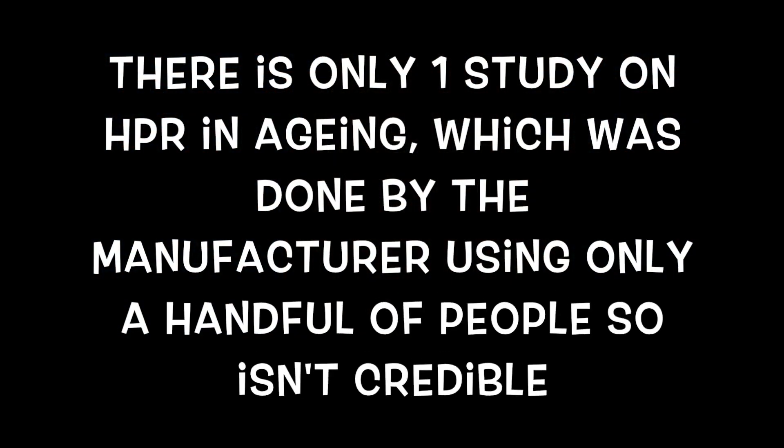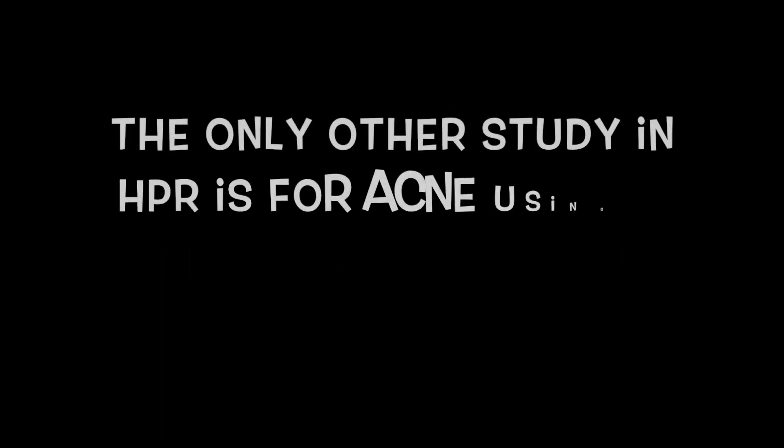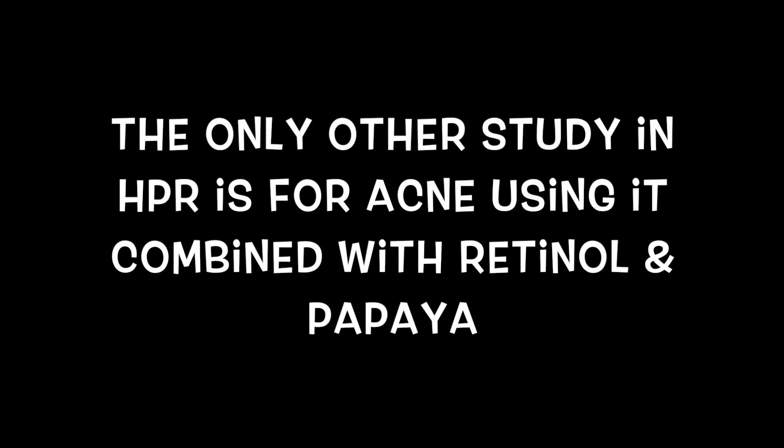The research shows that granactive retinoid in this combination is not as irritating as a retinoid — I 100% agree with that. It is not even suggested that it is better than a prescription retinoid; that is still the gold standard and still the one that will work best on aging, but it will produce irritation.